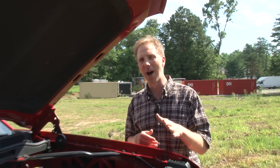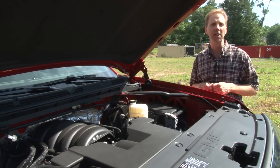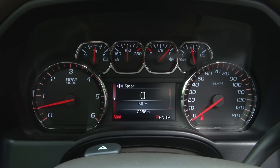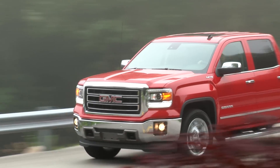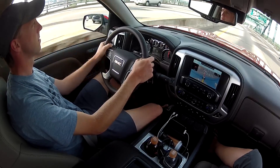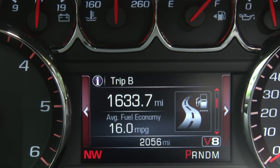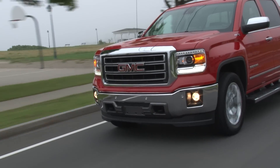Three engine choices await the Sierra buyer and this one is the workhorse. Known as the Ecotec3, this 5.3-liter V8 generates 355 horsepower, 383 pound-feet of torque and is flex fuel capable. Standard on the SLT crew cab, it also has GM's 2nd generation active fuel management, which is imperceptibly seamless and operates longer as a V4 for better efficiency. I put over 1,000 miles on this one with lots of highway driving, used a tank of E85 for good measure, and recorded 16 mpg — the EPA-rated city number for this truck. And at 22 mpg highway, it's earned a higher number than Ford's EcoBoost V6.